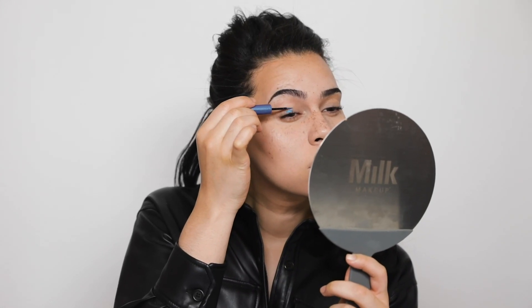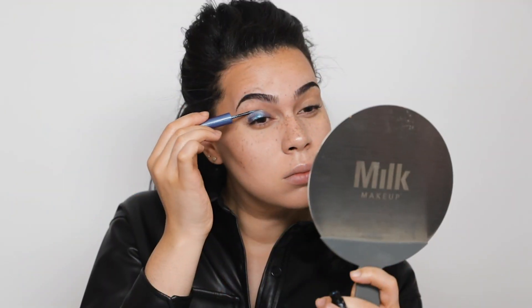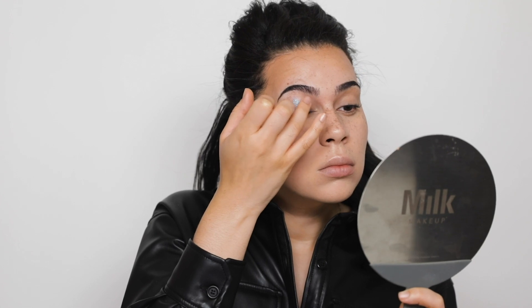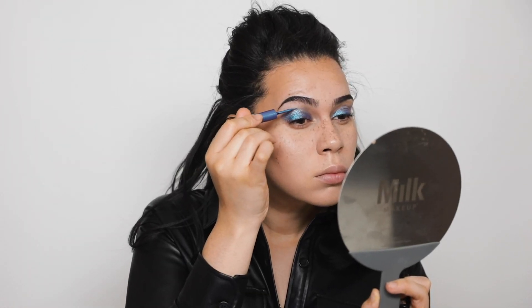This is the Rimmel London Wonder Swipe — it's a two-in-one shadow and liner and the shade is 'Cool AF.' I used it all over the lid and blended it out with my finger. I love this pop of color! You guys know how I love my neutrals, but I needed a moment to have some fun with my makeup, so I hope you like this little colorful moment.